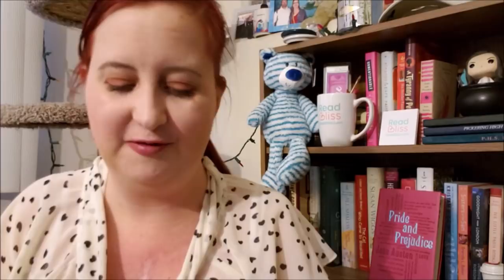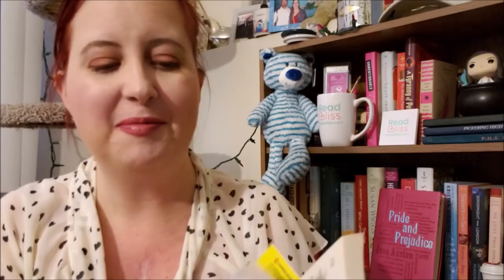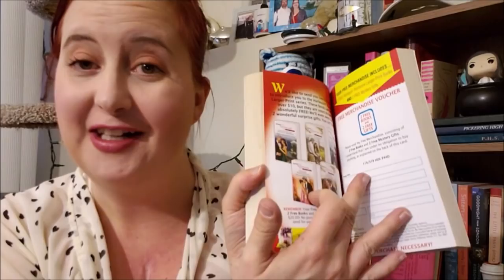Next up, we have A Little Bit of Holiday Magic by Melissa McClone, another Harlequin Romance novel from November of 2013. Again, it's a larger print book — love those larger print books. And I do love the little inserts in the middle that send away for your free book kind of idea. I just love seeing that. This one looks really, really cute.